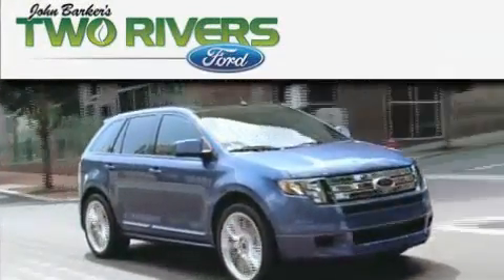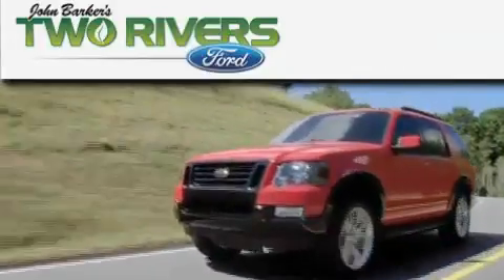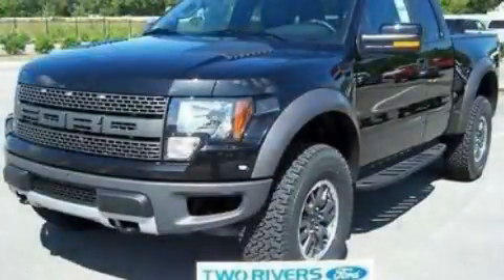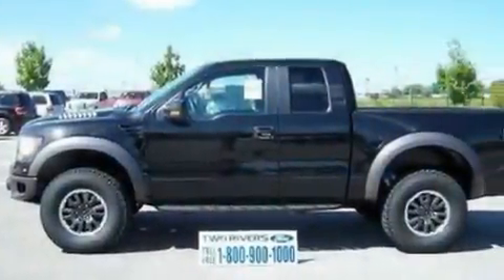Another fine vehicle offered by Two Rivers Ford. This is a brand new 2010 Ford F-150. Whether hauling, commuting, or towing, this truck is the right one for you.